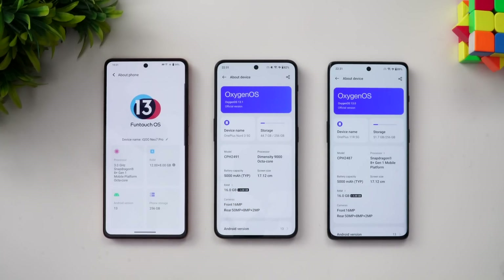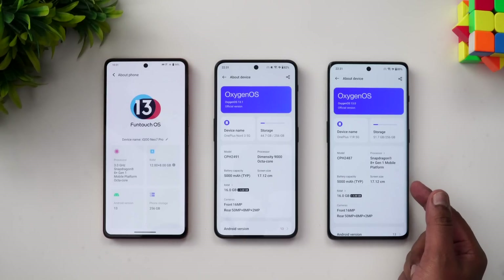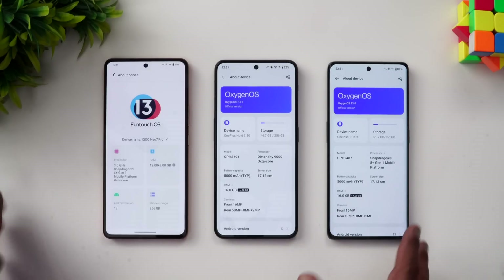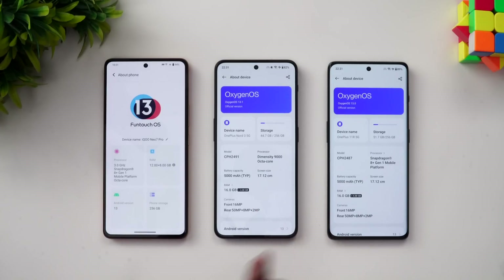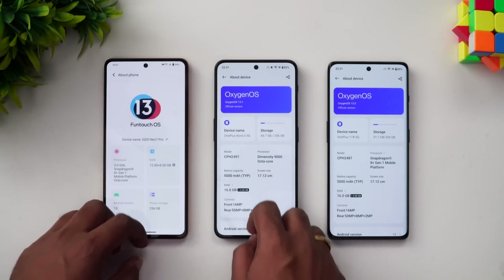All three devices are running on Android 13. The iQOO Neo 7 Pro has the Snapdragon 8 Plus Gen 1 at 3GHz, the Nord 3 has the Dimensity 9000, and the 11R has the Snapdragon 8 Plus Gen 1. All have a 5000mAh battery. The iQOO has 12GB RAM while the two OnePlus devices have 16GB RAM. The OnePlus devices run OxygenOS while the iQOO runs FunTouch OS.